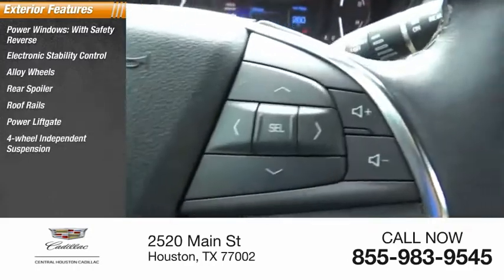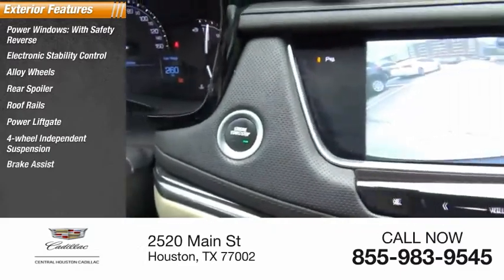Additional features include a power liftgate, four-wheel independent suspension, brake assist, and traction control.